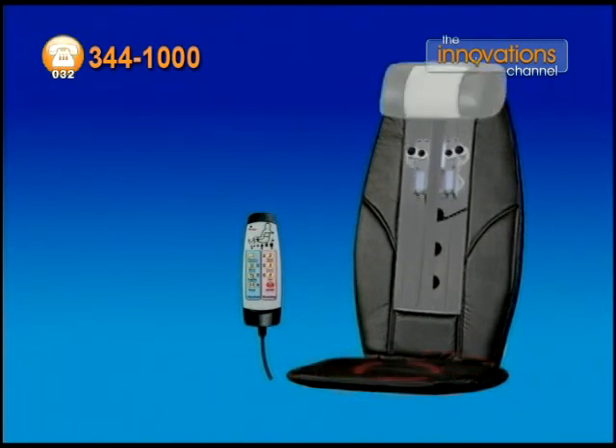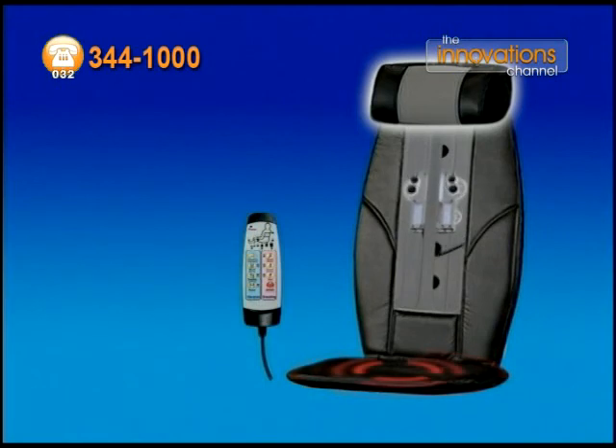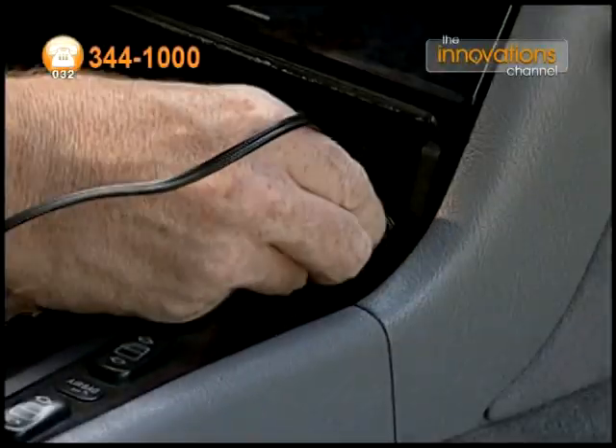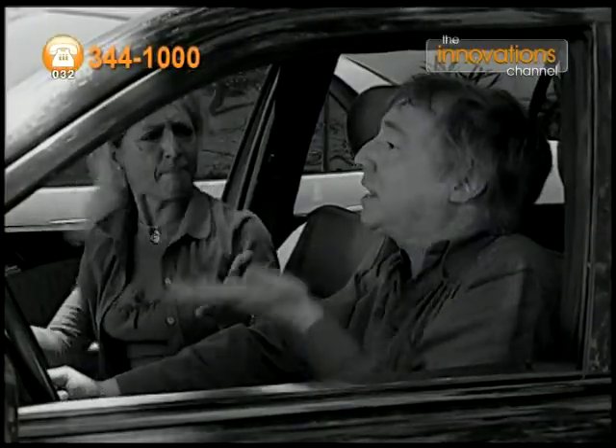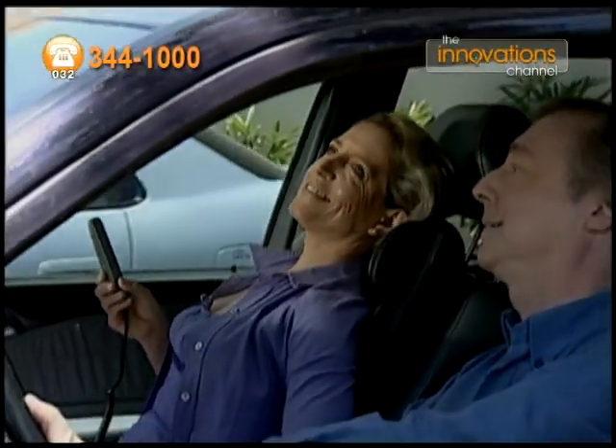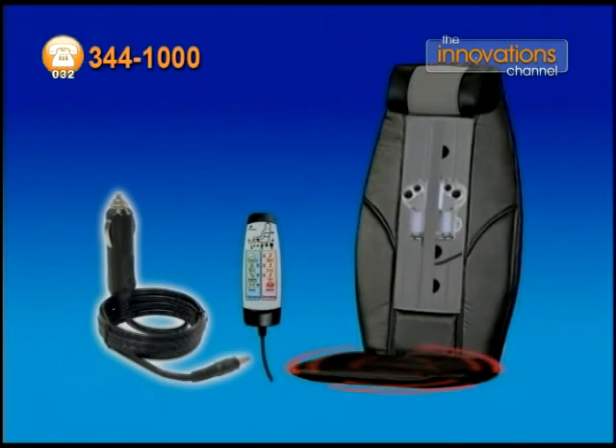Order now and also get the fully adjustable Revive Headrest — normally $20, also yours free. Plus call right now and we'll also include the Revive Auto Adapter to turn your stress and frustration into calm relaxation, anytime, anyplace, anywhere. Normally $20, also yours free.